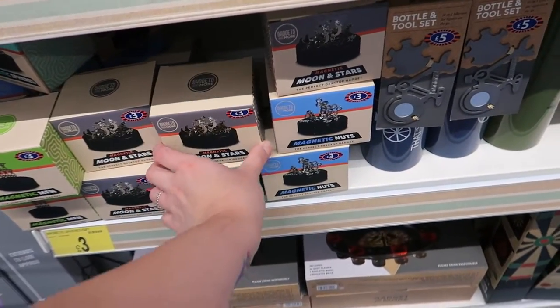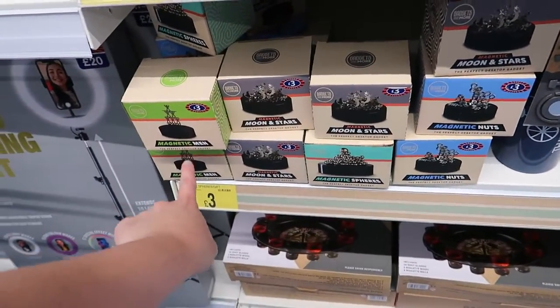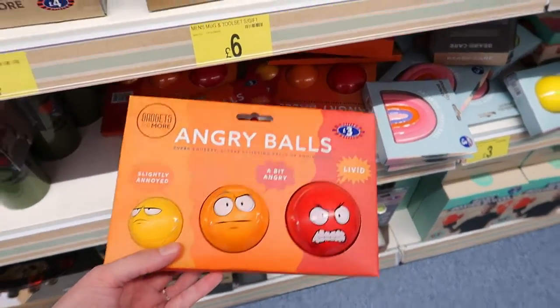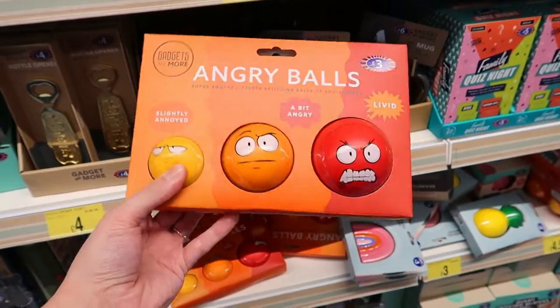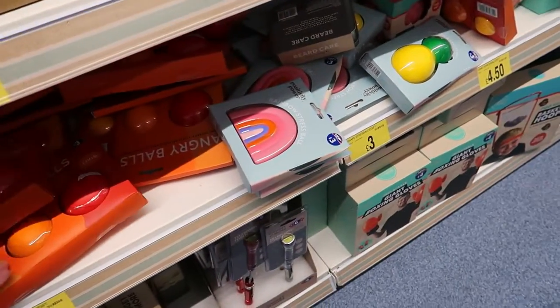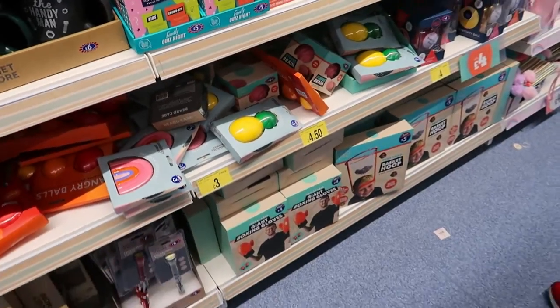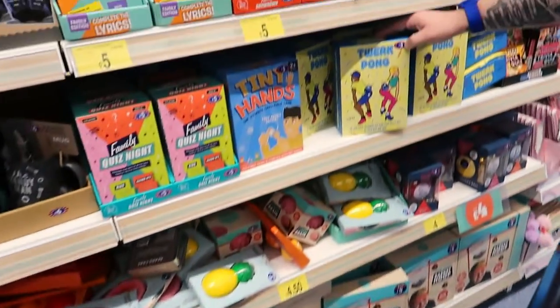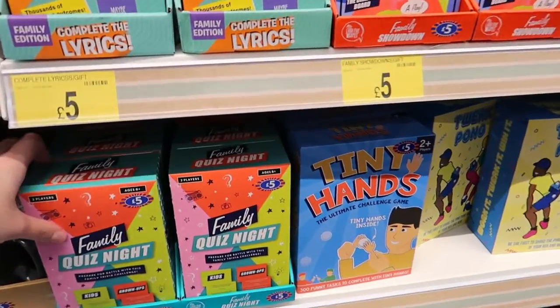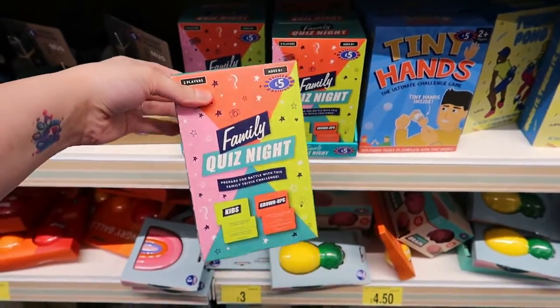There's a moon and stars desktop gadget, magnetic nuts and magnetic men, and some stress balls - they've got ones that are slightly annoyed, a bit angry, or livid! Rainbow ones, pineapples, boxing gloves - they're good. Twerk balls as well. Some of these would be good to just have a laugh at Christmas time.